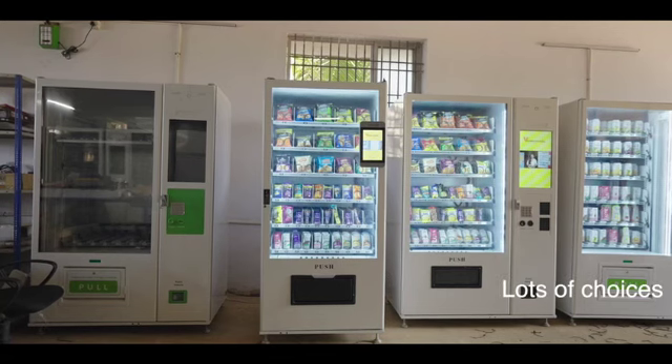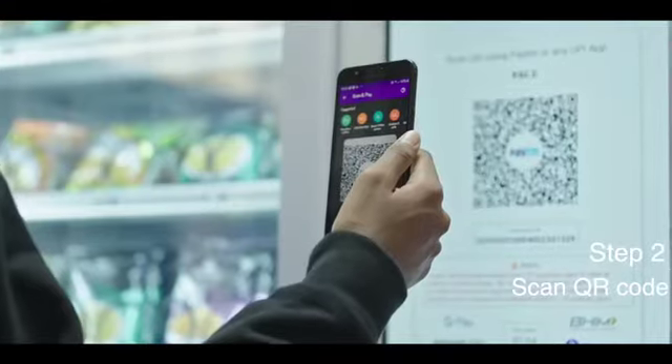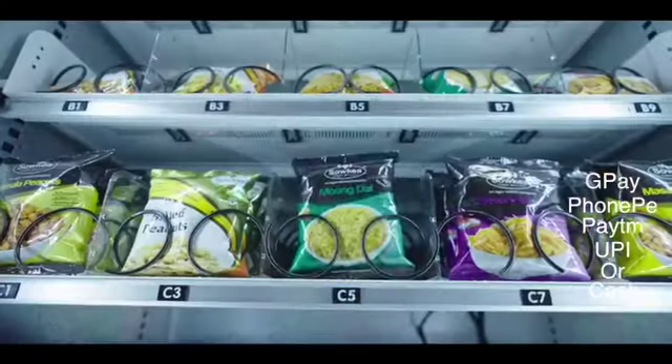Vendomatic Vending Machine will have lots of choices. It's so easy to operate — select the product you want, scan the QR code, make the payment. Pay using GPay, PhonePe, Paytm, UPI, or even cash if you desire.